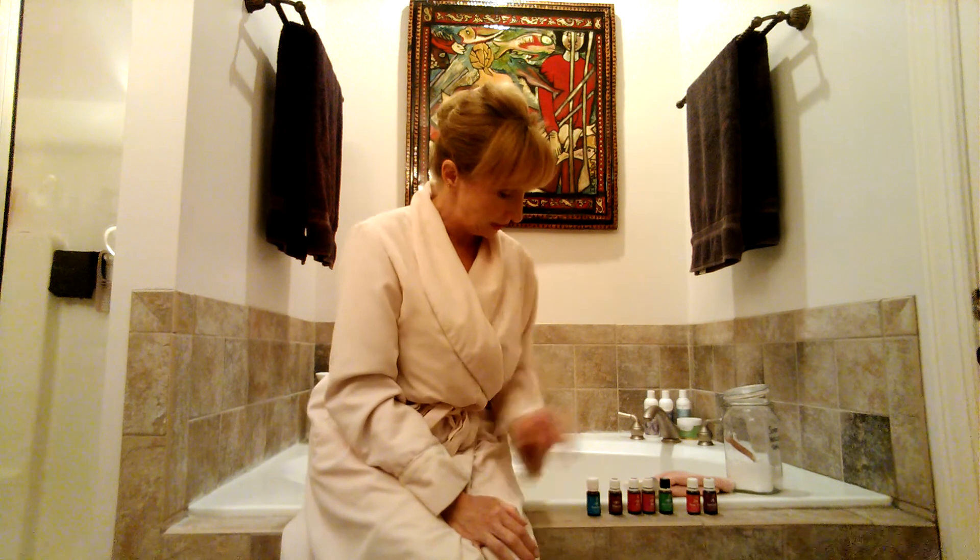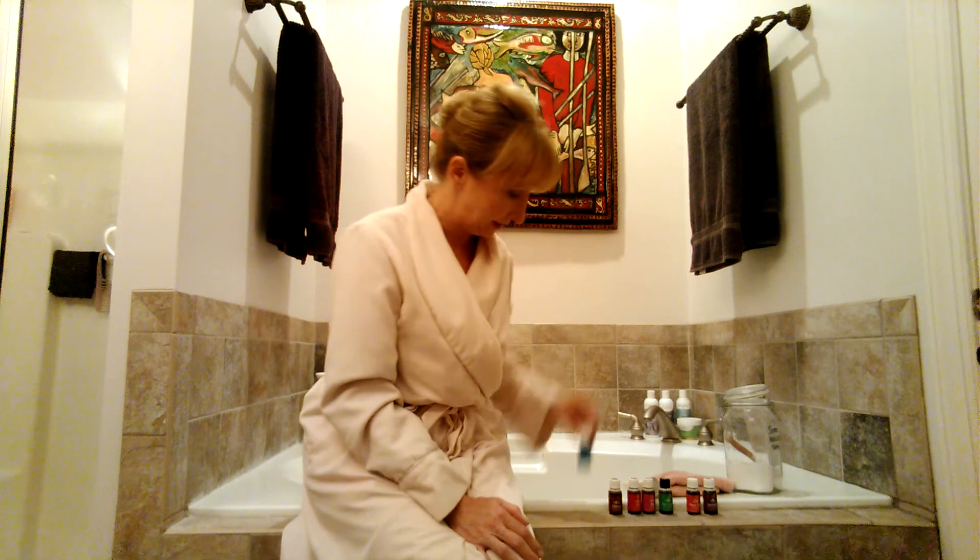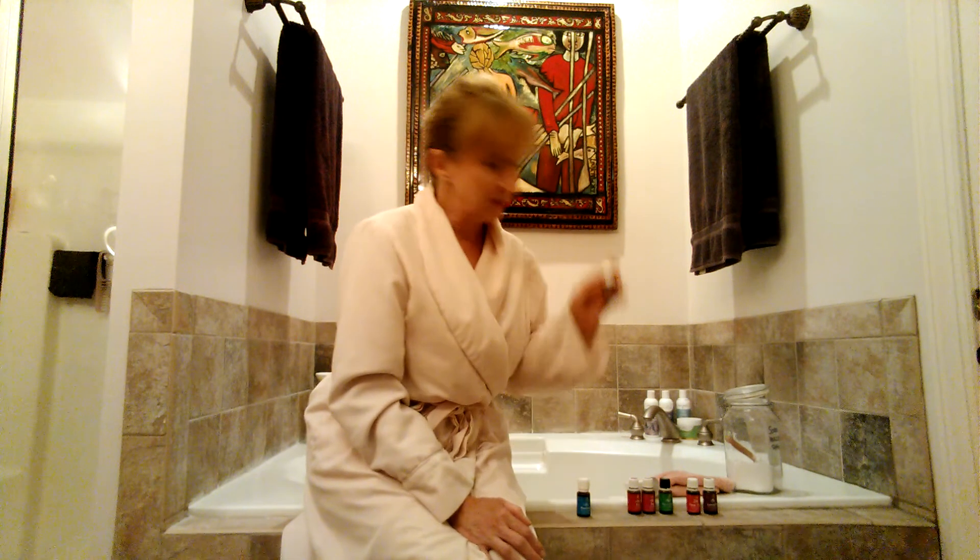The oils I like to use — and you need to decide what you like to use — but I'll share what I like. Panaway is the one I go to if I have sore muscles; it's very good for easing that achy feeling. Thieves is important to me when I need to boost my immune system, so I might add that to my bath salts and enjoy that spicy aroma.